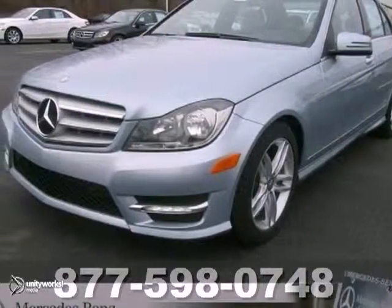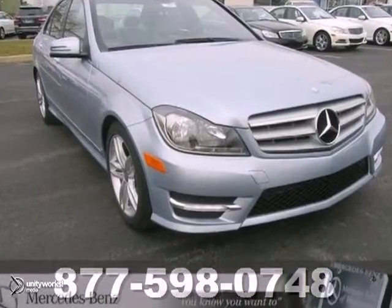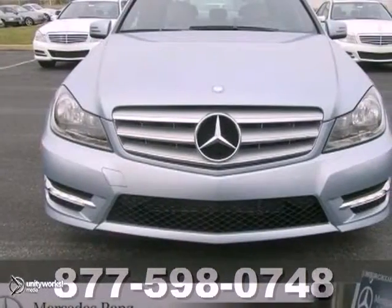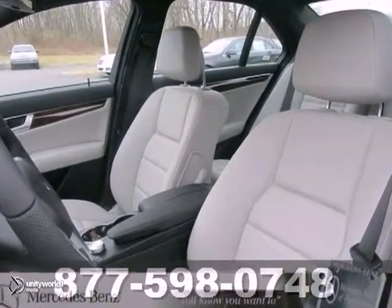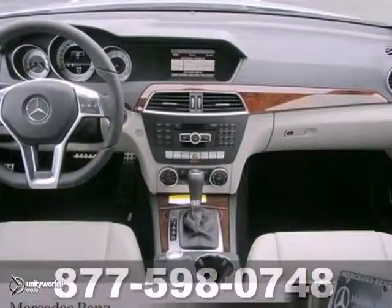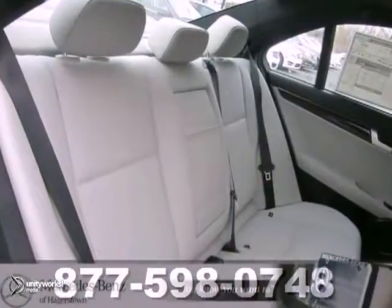We think you'll like this 2013 Mercedes-Benz C300. It comes equipped with a premium one and sport packages, the Bluetooth wireless and climate control, the heated seats and the power moonroof make this Mercedes-Benz hard to pass up. And it even has the 4MATIC all-wheel drive.